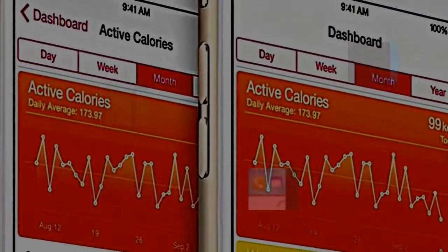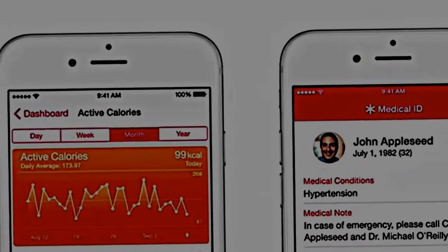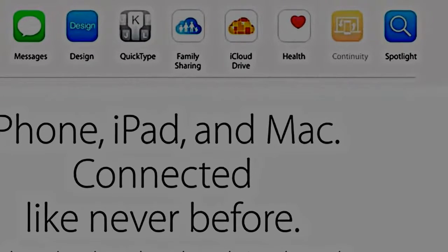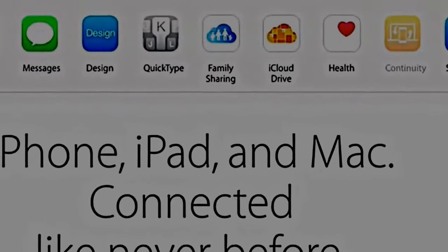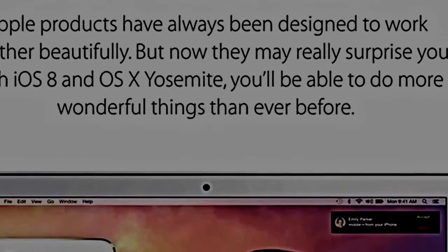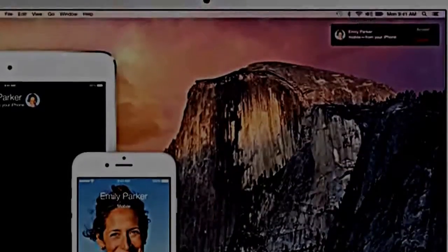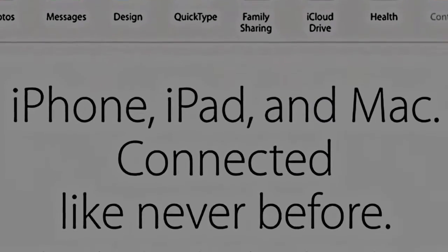If you wanted to keep track of your health through a dashboard, they offer a pretty cool way of doing that. Continuity — you can start an email or something on your Mac and finish it on your iOS device, or vice versa. You can answer phone calls and take phone calls right on your Mac. It's pretty unbelievable but you can do it.